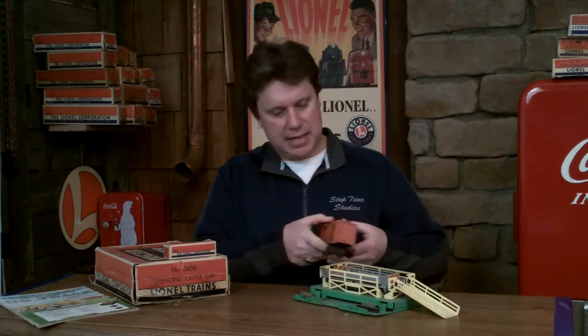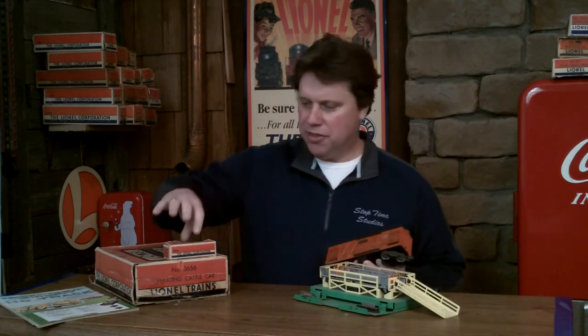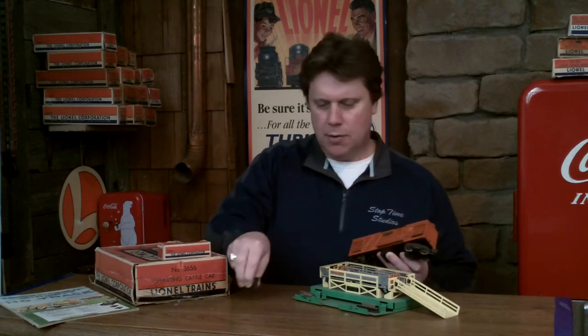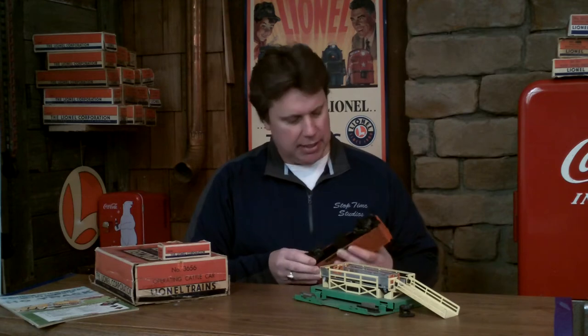This here is the number 3656 operating cattle car — an orange little cattle car. It's an operating car with the corral, the cattle, and the box. Here's one of the cattle. Let me go over some interesting things with this piece.